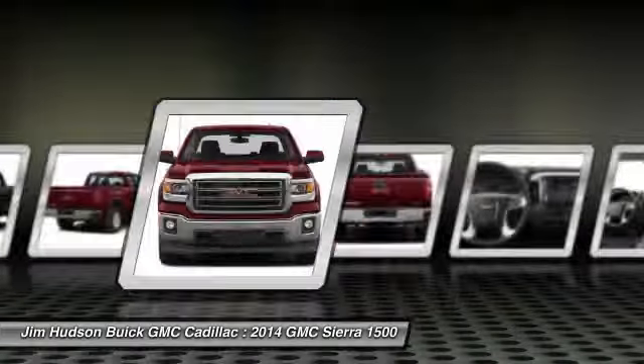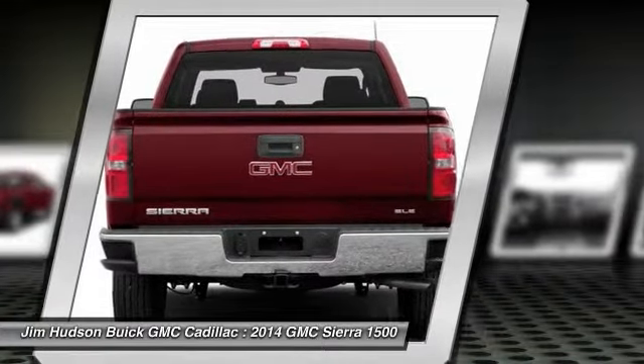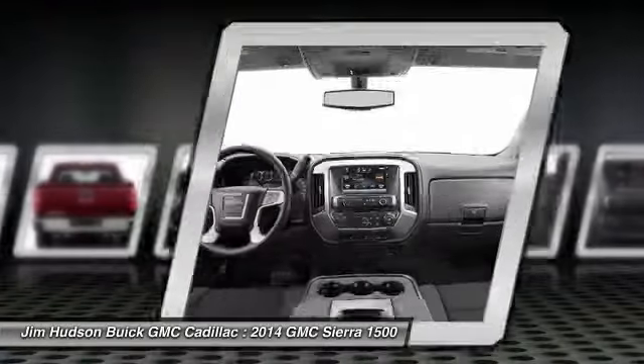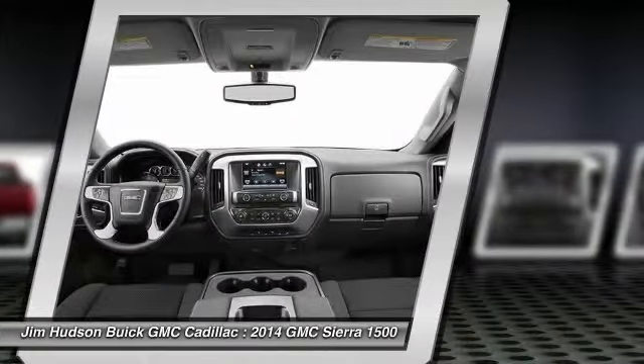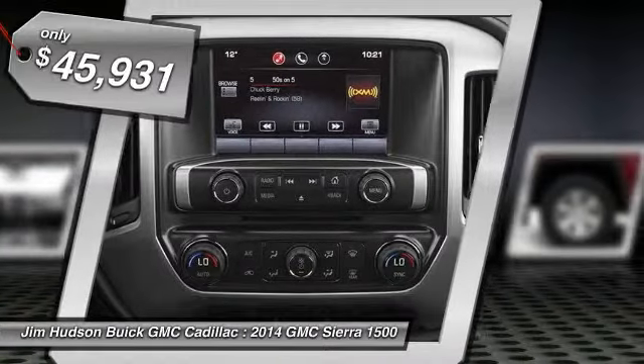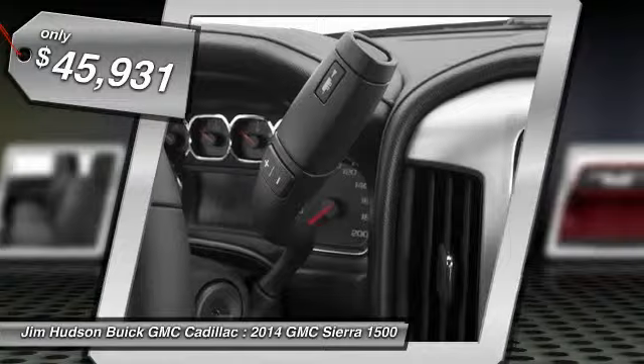The Sierra 1500 now comes standard with a Vortec 6.2-liter and 5.3-liter V8 engine and an electronically controlled 6-speed automatic transmission that combines high max hauling capability with precise control, and is priced below $50,000.